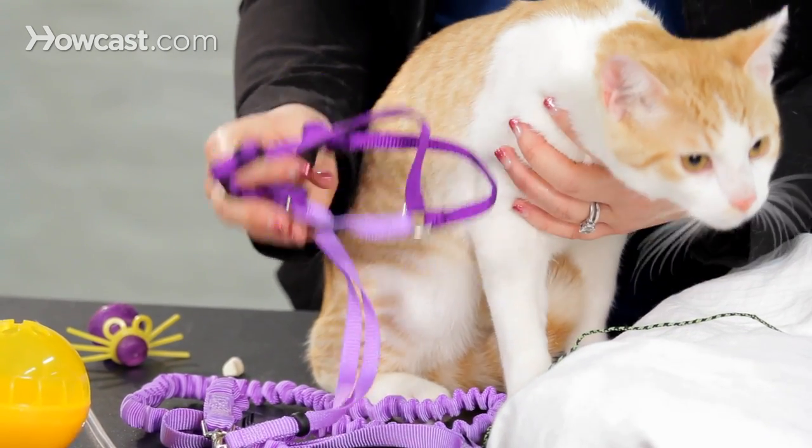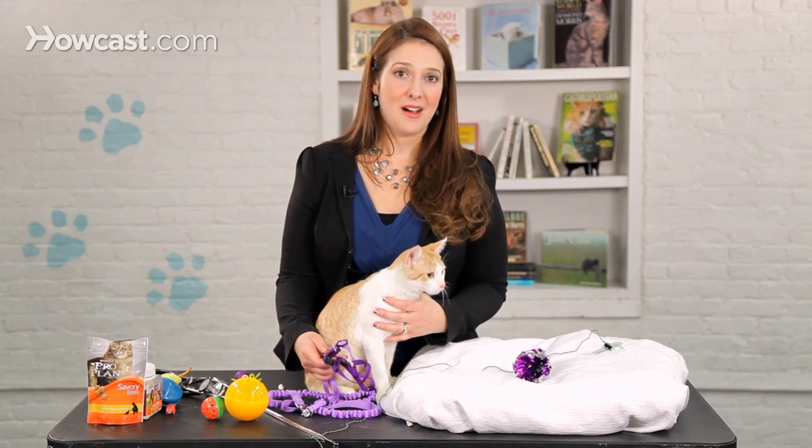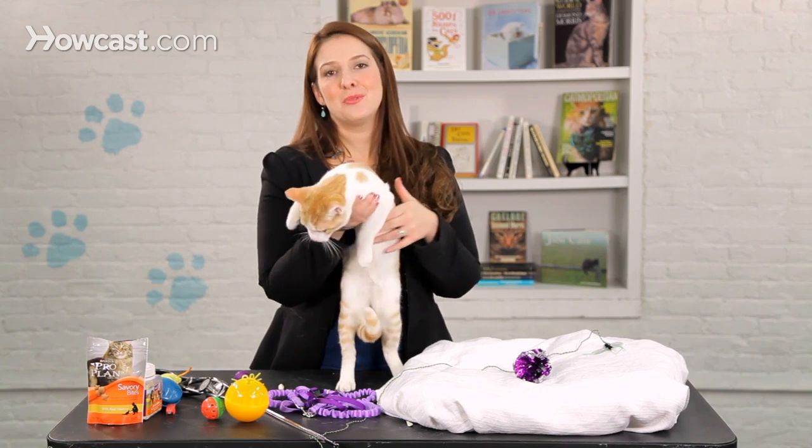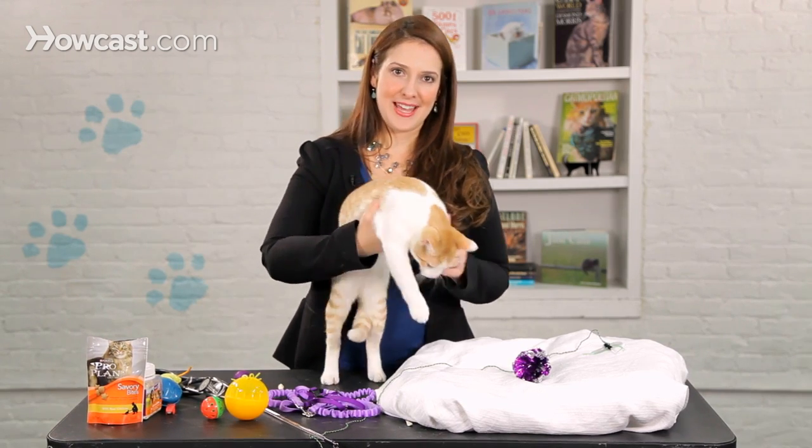If you decide you want to use a halter, it's really important to teach your cat to be comfortable with one. The way you start is by just pairing the appearance of the halter with tasty food treats or games that your cat enjoys.